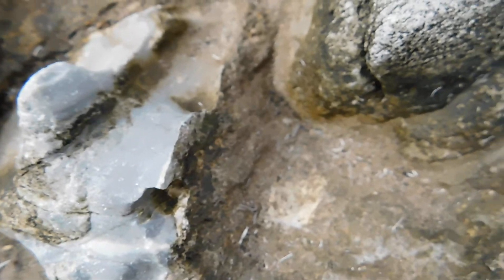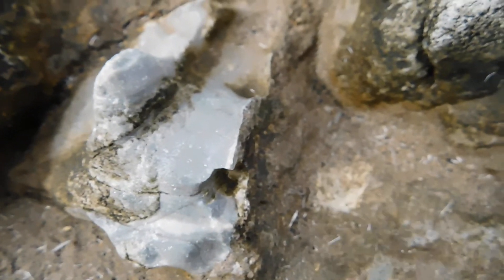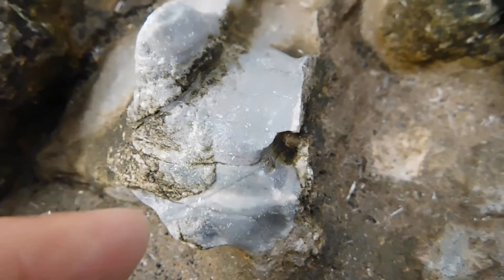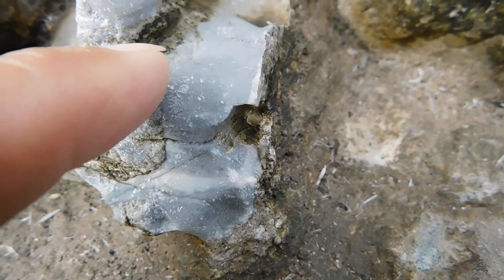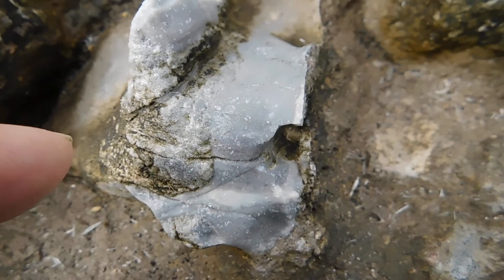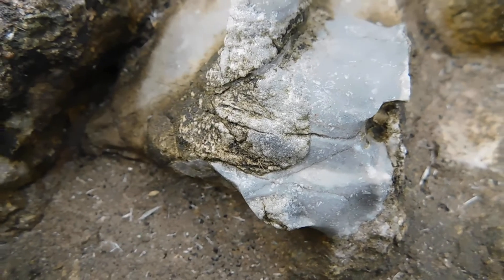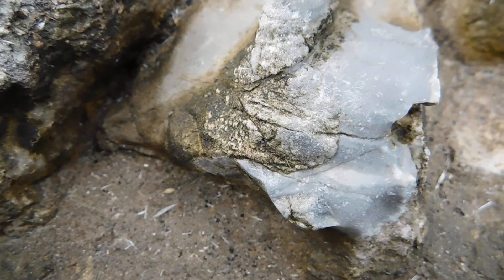...thick grayish type hairs started coming out, and there was even one that stood up still intact in the skin, because the grime of millions of years had been washed away and the hair came out. That was July 15th, 2018.